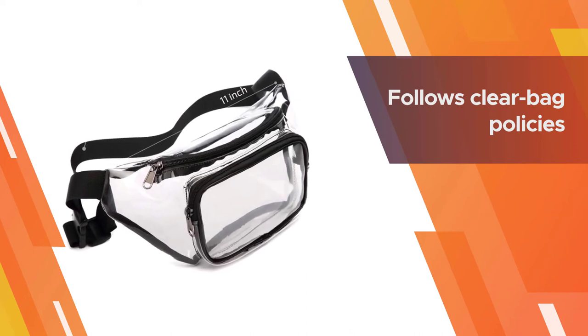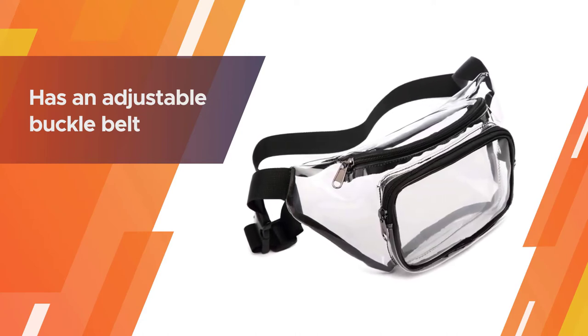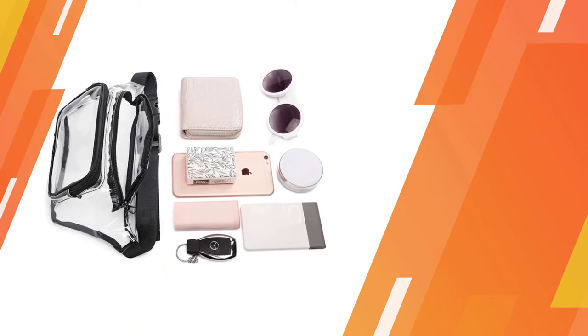Like most belt bags, it can be worn around the hips or crossbody for a ton of flexibility. It also follows clear bag policies for sporting events and concerts, and has an adjustable buckle belt that can be adjusted from 19 inches to 47 inches.